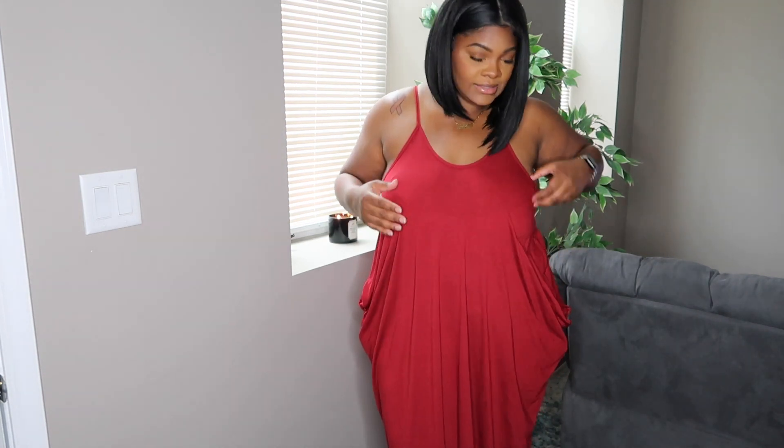I can see myself for sure just out and about shopping with this one. I like the cut of it. Hopefully you cannot see my bra — with this I would not wear a bra, I would probably go without or put on some boob tape. So yeah, here is dress number one.